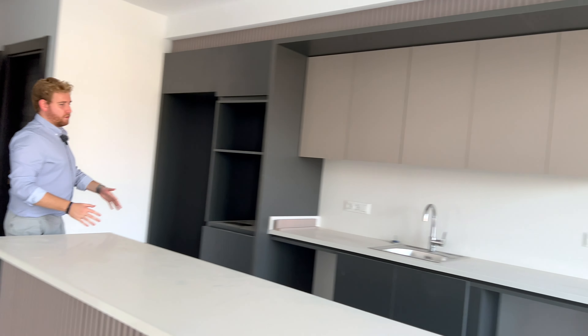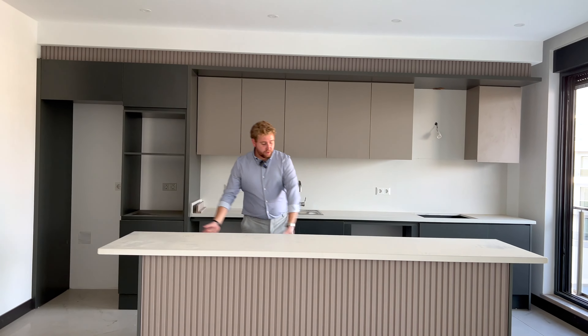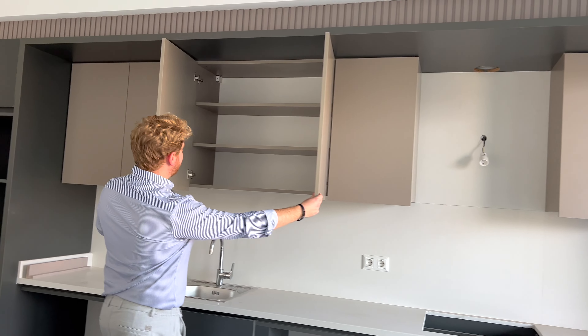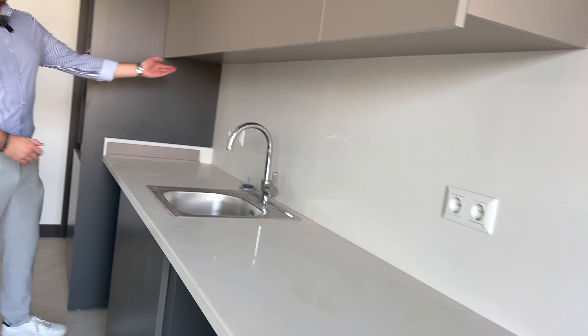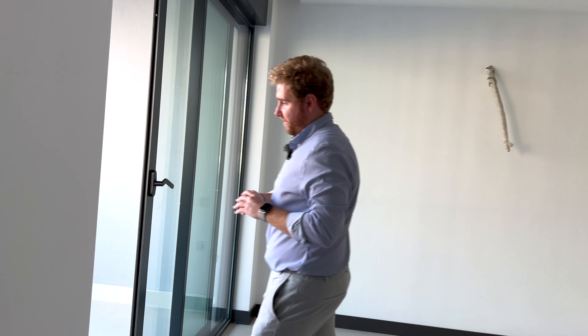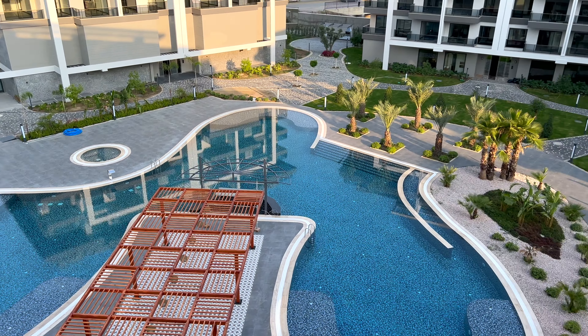Moving towards the kitchen, you can see we have a huge island here which you can use however you like — you can put the cooker there or here, it's completely up to you. There's loads of storage here. There's a lovely grayish granite countertop and a stainless steel sink, as you can see. Again, lots of storage so you won't have any trouble at all. Let's move on towards the balcony, which is probably going to be the selling point of this apartment — as well as the space, the quality, and everything else. We have a huge pool, as well as all the other facilities.